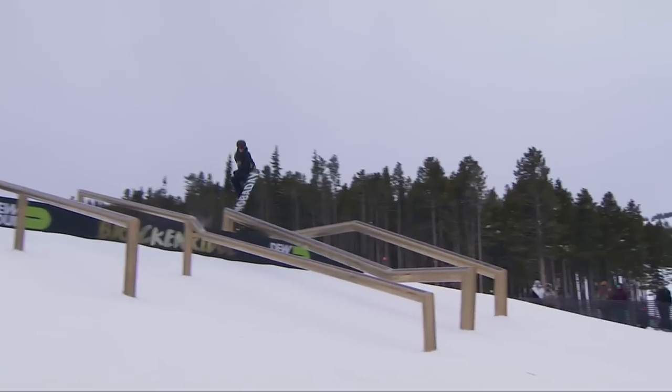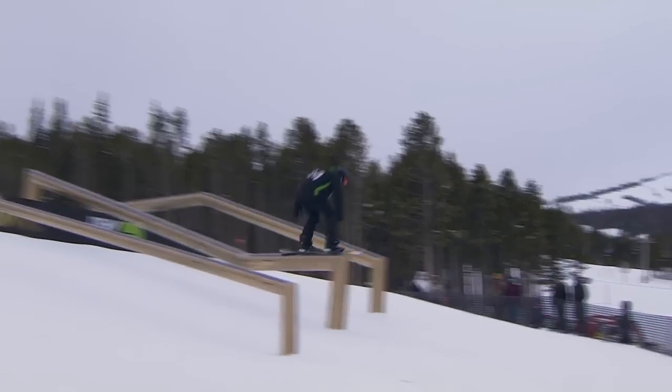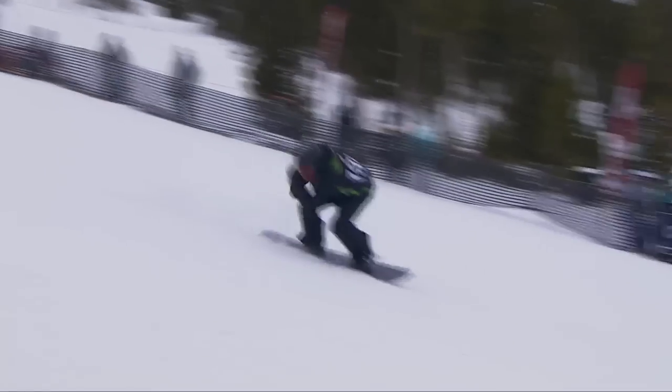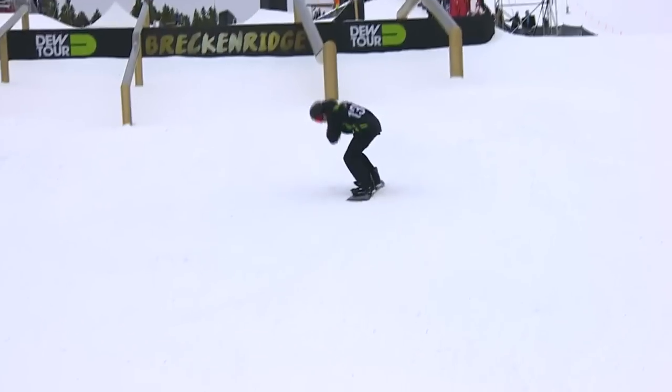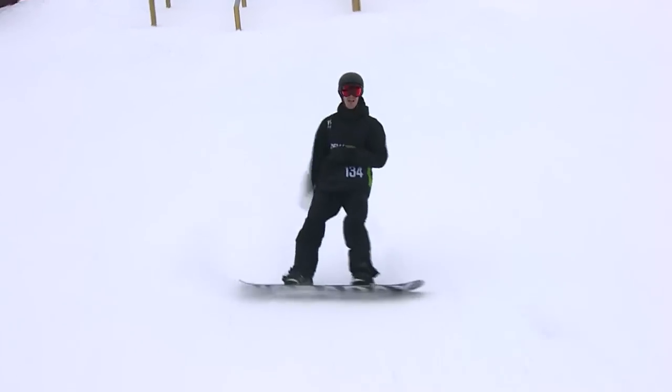That was insane. Then down here at the bottom — backside 360 on, full lock, backside 180 out. Here's another look at it: squares up 50-50, backside 180 out. Best run of the day, folks.